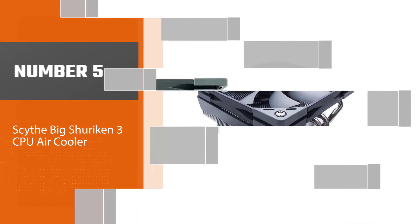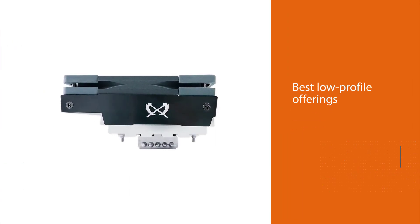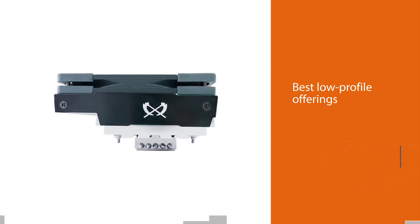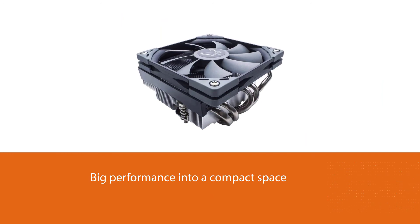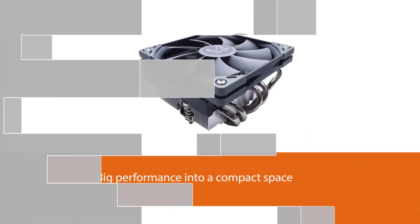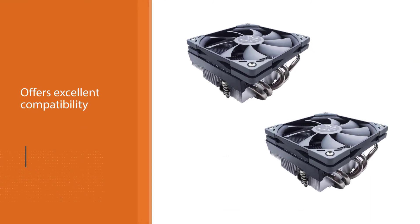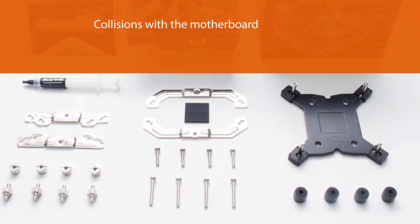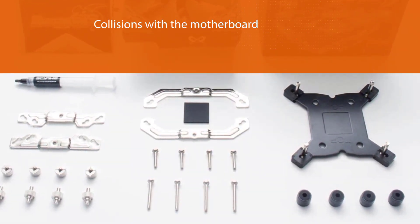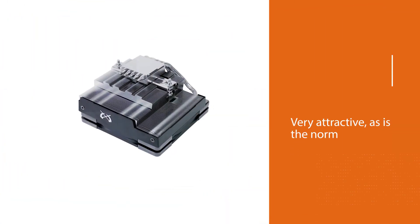Number five: Scythe Big Shuriken 3 CPU air cooler — one of the best low-profile offerings around. It packs big performance into a compact space; at just 69mm tall, you won't have issues fitting it into any case. Asymmetric and offset, the design offers excellent compatibility to avoid collisions with the motherboard's I/O shields. The matte black aluminum shroud around the fin stack is stunning, letting the branding really stand out in a particularly aesthetic way.